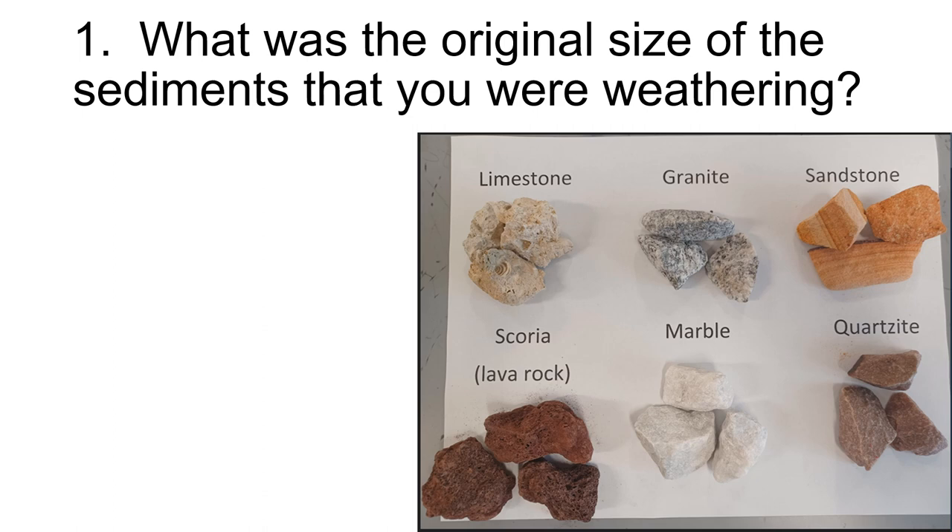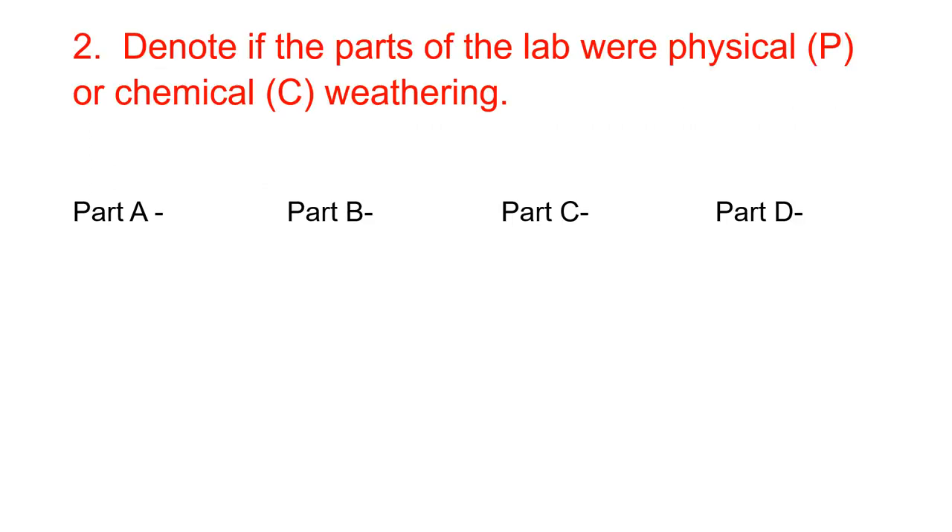What was the original size of the stuff that we were weathering? All of these were pebble-sized. That's the size of sediment, because weathering and erosion go together, and pebbles are a size of sediment that is easily moved. Let's talk about whether they involved physical or chemical weathering.